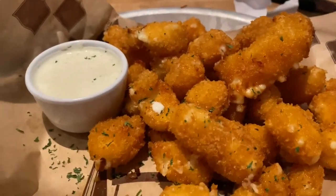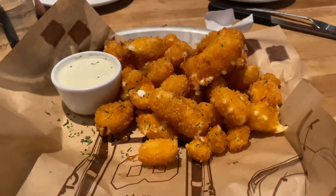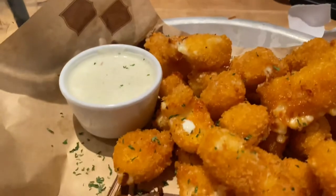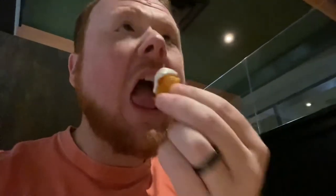For an appetizer, we got the Wisconsin cheese curds. It comes with a dipping sauce — I guess it's ranch. They're really good; they have a lot of cheese in them. The ranch is real creamy and thick.